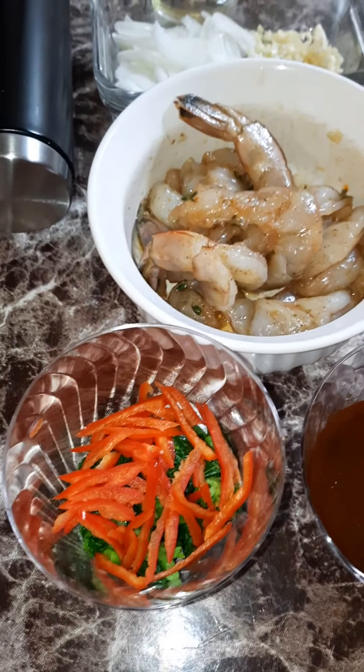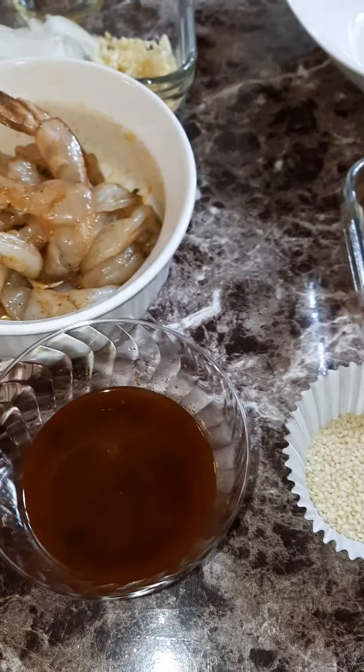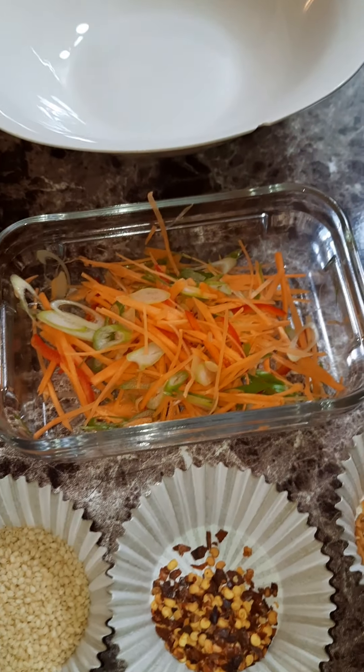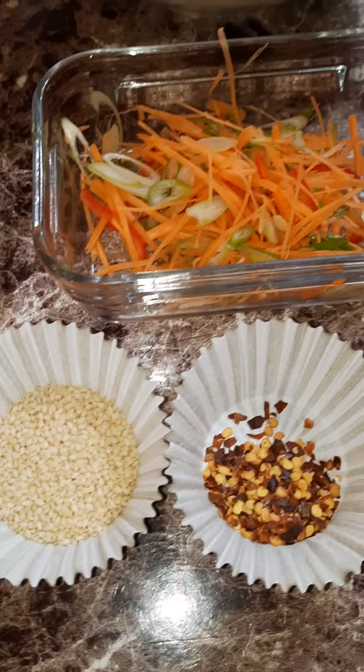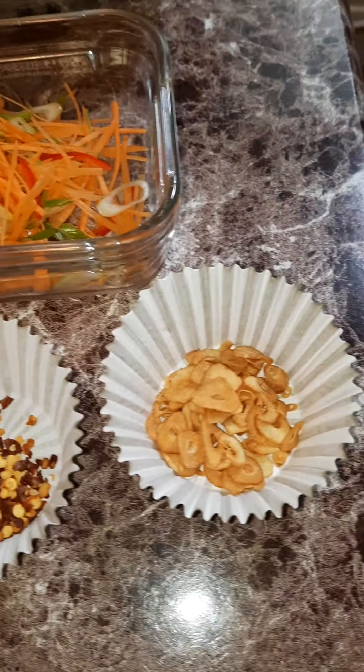You have onion, garlic, some broccoli rubs, some red pepper, the sauce right here. For topping, you have some julienned carrot and pepper, scallion, sesame seed, crushed red pepper flakes, and some crispy garlic.